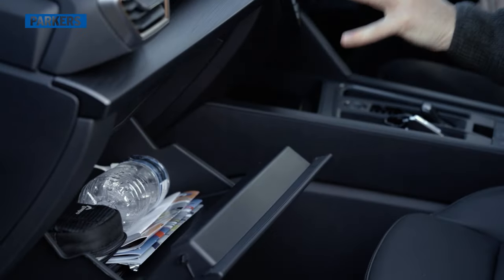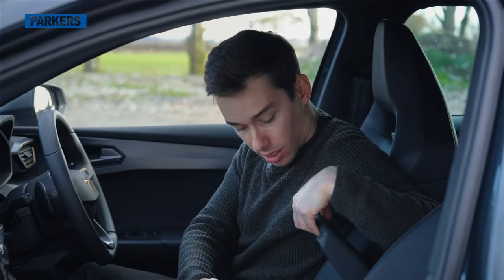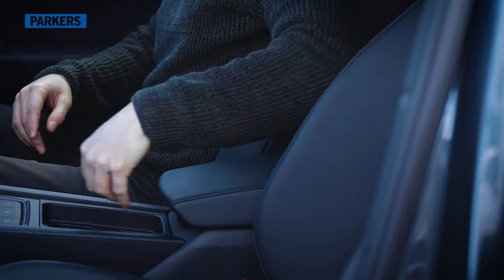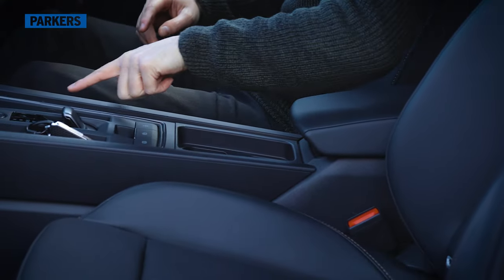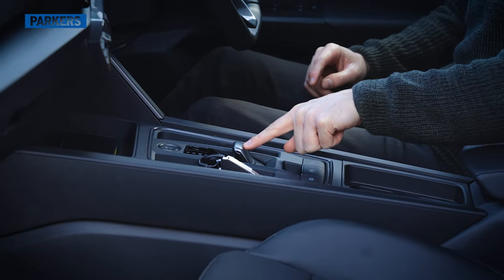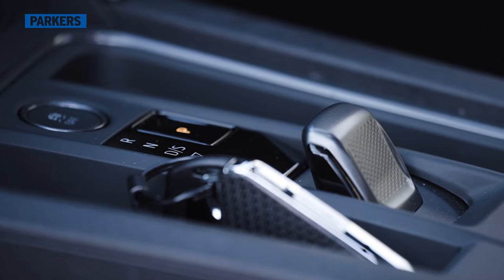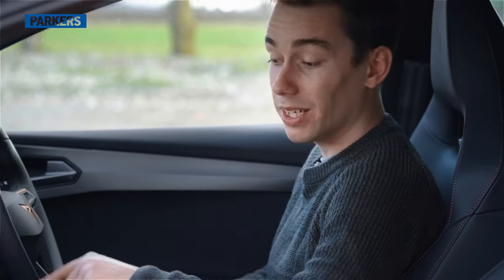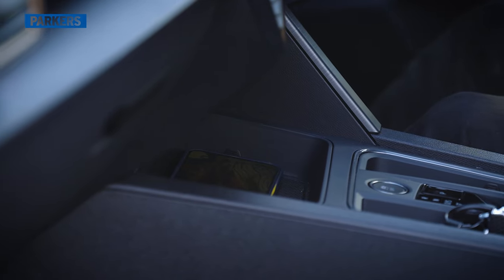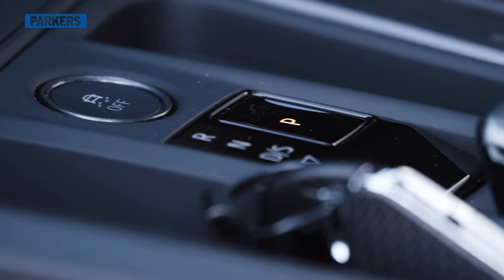Storage space in here is really good. There's a decent-sized glovebox, a deep centre armrest storage, two cup holders — one for a large cup, one for a small cup — little inlets either side of the tiny gear lever for coins or keys, and a place for your phone ahead of that with two USB-C charging points. If you go for VZ3 spec you get a wireless charging pad there as well.